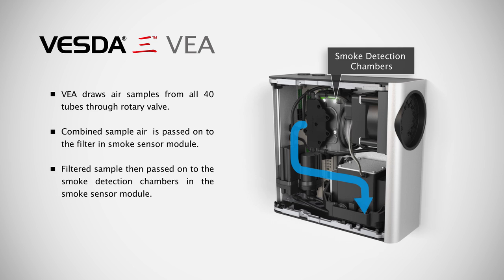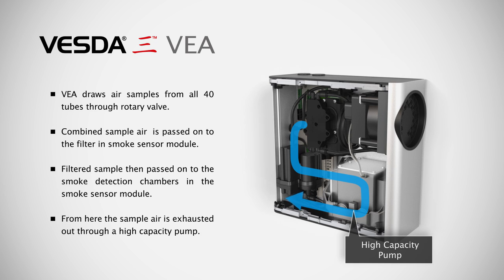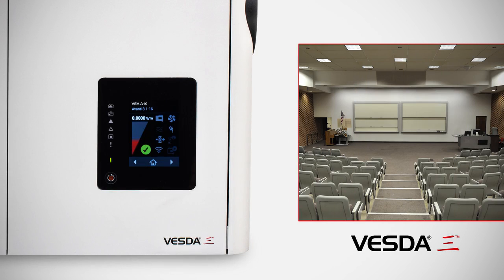The air sample then passes through a laser-based, absolutely calibrated detection chamber. Once smoke is detected, the VEA raises an alarm and identifies the location of the fire.